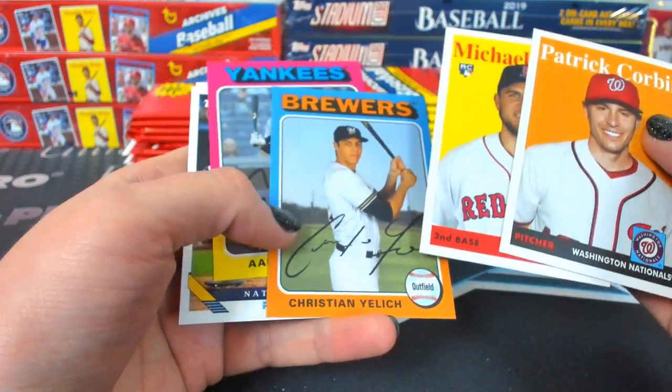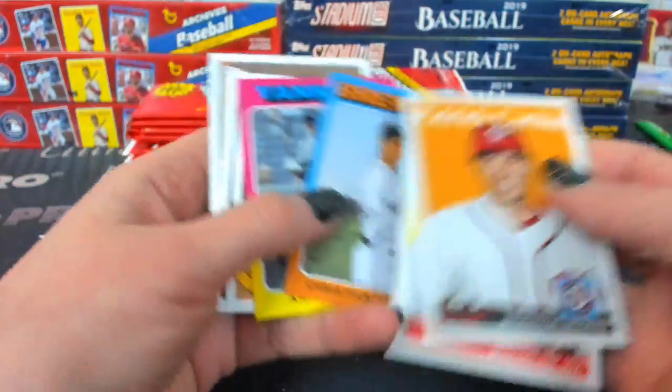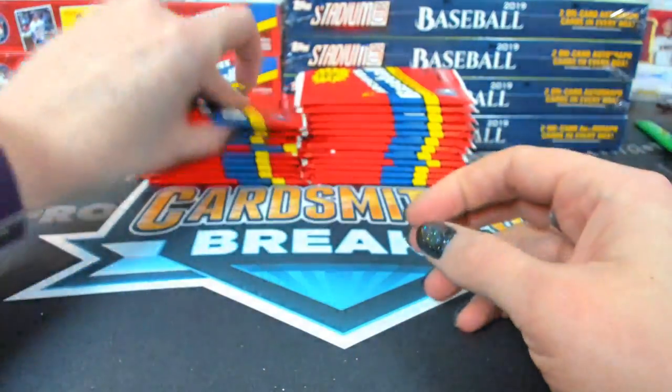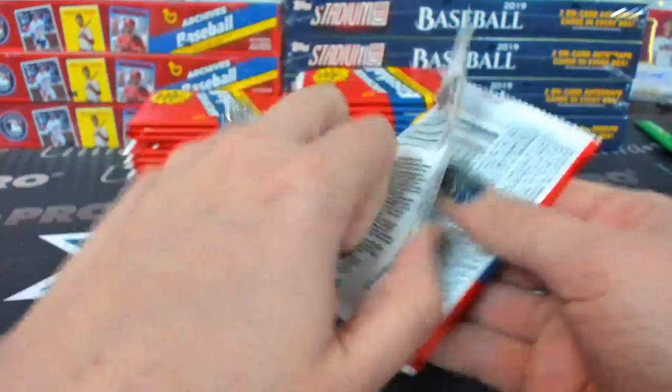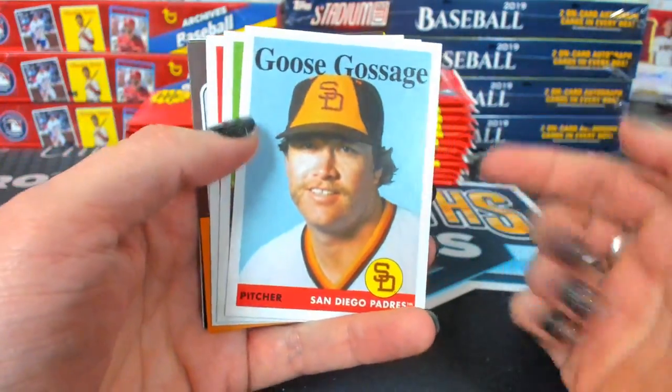This one is no autograph, and this one's the gold at the bottom. But there are also photo variations that have different codes on the back. The golds and the no autographs don't have codes — that's unfortunate.